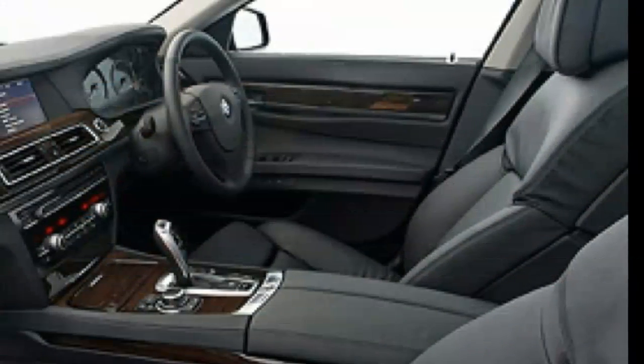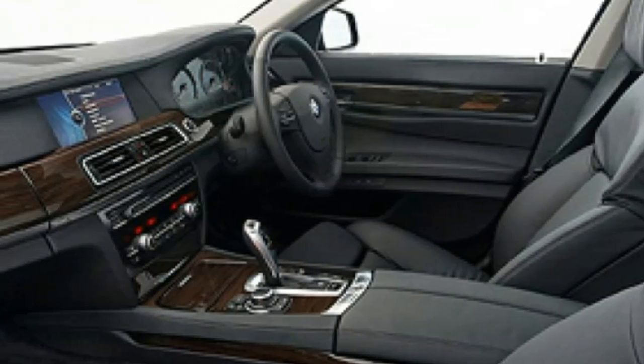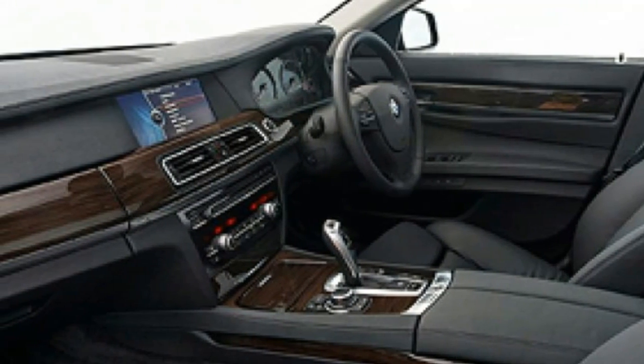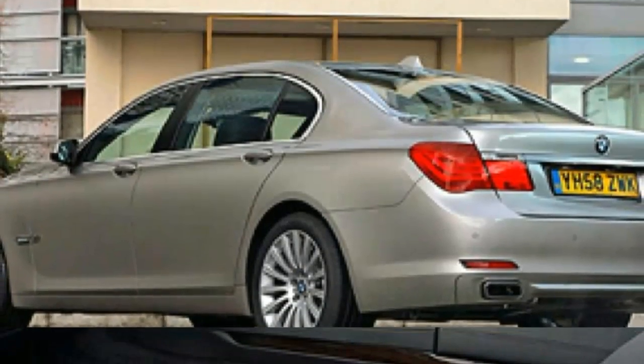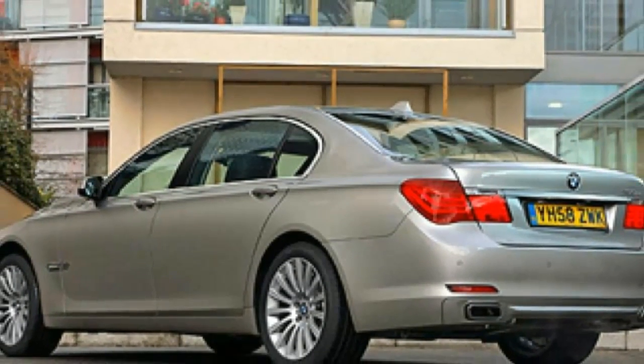This saloon returns 24 mpg at an optimistic best, and pumps out 266g/km of CO2. BMW admits the 750 Li will make up a tiny proportion of European sales compared with the diesel 730d, which they'll be thoroughly testing soon.